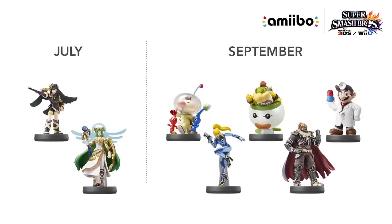And in July we have Dark Pit, and a bunch of others in September. Can't wait. Even Dr. Mario — that looks cool.